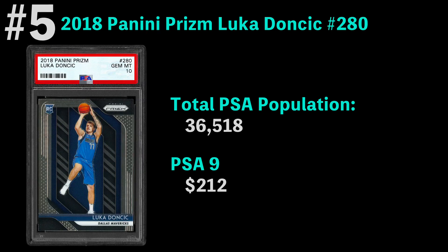Number five is the 2018 Panini Prism Luka Doncic rookie, with 36,000 graded. The most common grade is a PSA 9, coming in at $212. I took a picture of a PSA 10 here, not sure why, but obviously he's making himself a real impact player. Hopefully he gets on a team that has a better chance to win, and I think his card is going to increase in value even from here.